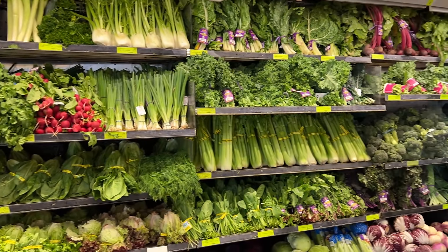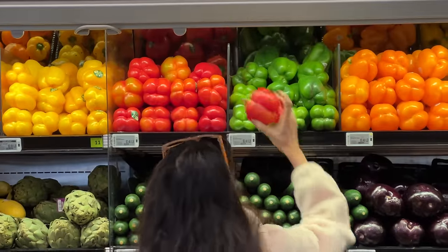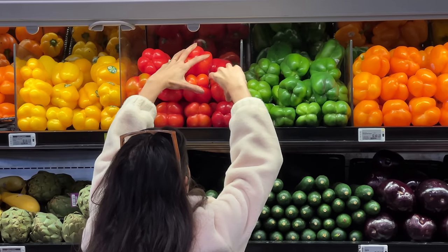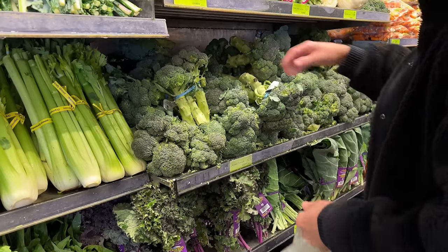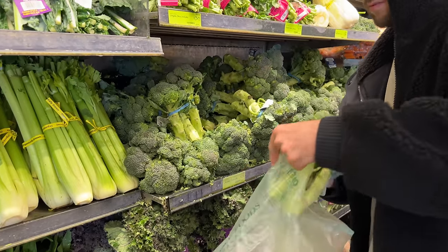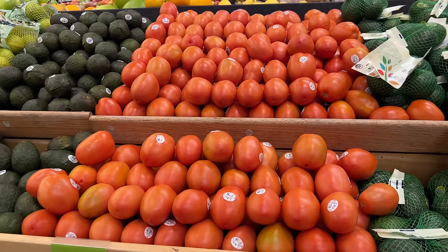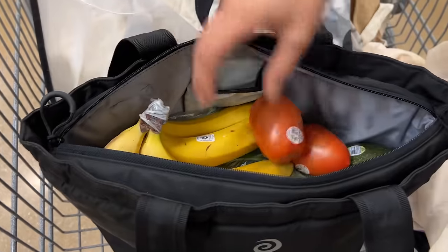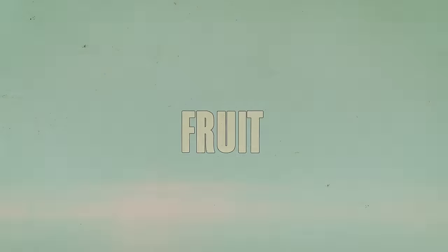We start off with some red peppers — they are a staple and we pretty much use them in every single dish. The vegetables change depending on what type of dishes we're doing for the week. We're firm believers in broccoli being one of the most healthy vegetables you can ingest. We get spinach every time — it's super rich in carotenoids which boosts immunity. And of course tomatoes, every single time, very good for the male reproductive system. Sweet potatoes are our starch, and cilantro goes with everything.